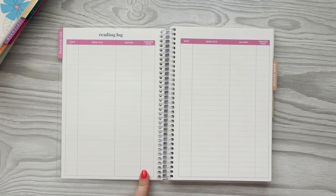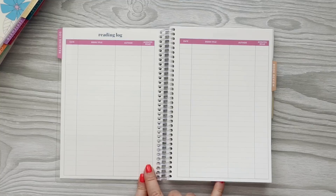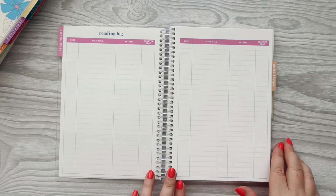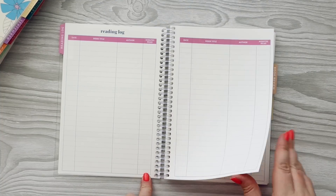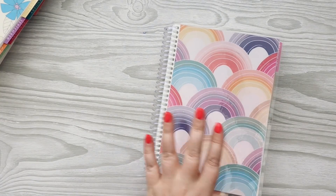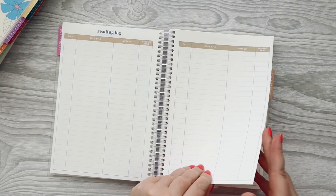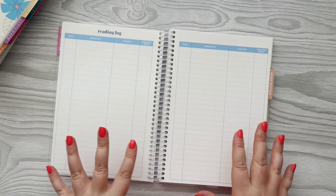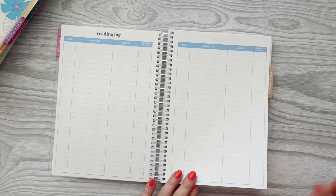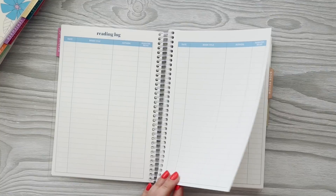In the reading log you can do your date, book title, author, and then minutes read. If I were to use this, I would probably use that last column instead of minutes read — I don't care to track how many minutes I'm reading, but I would like to mark my rating for the book, like five stars or four stars. You get a few pages of that in this really cute color scheme that matches the cover, and I think you get a log in every one of the colors. There are a lot of reading logs.